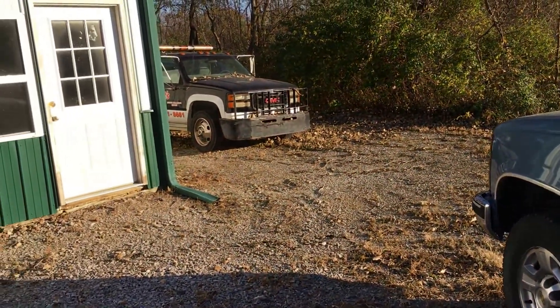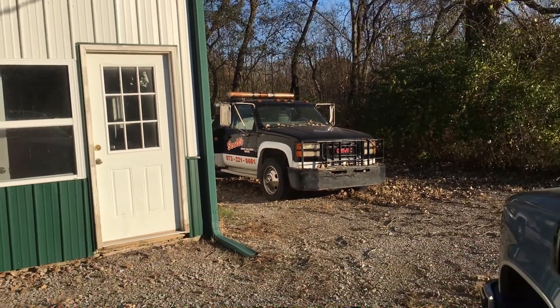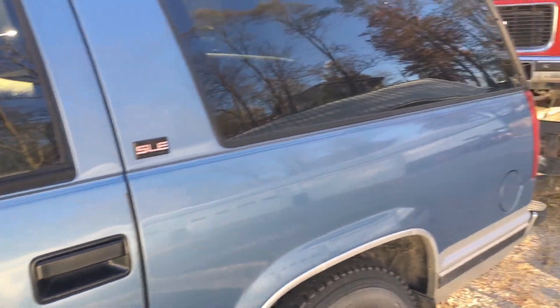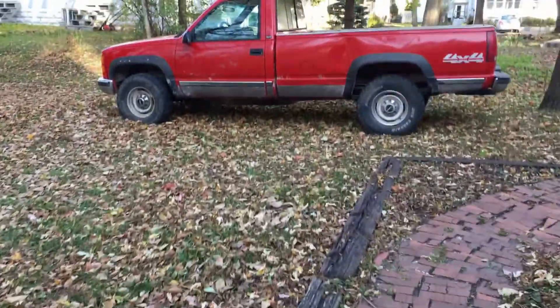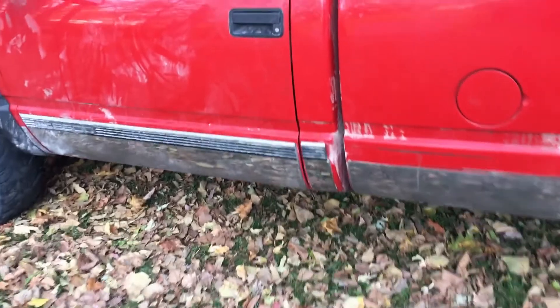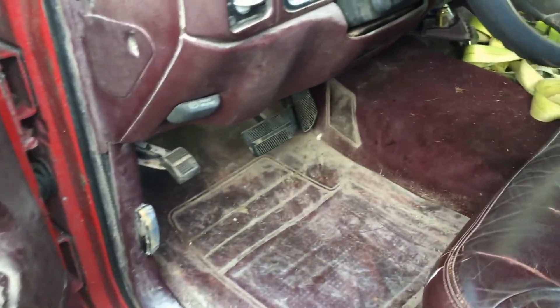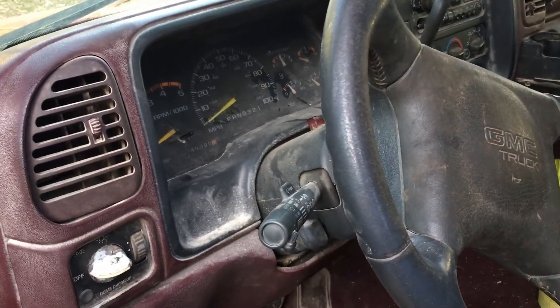There's the towing company — they have a sweet old wrecker, really cool-looking old thing. Time to head back to Iowa. It's the next day and I got the truck unloaded. Figured we'd go through it and kind of show off what we got going on here. So it's dirty — I bought it for $300, so you can't expect a whole lot of quality out of something like that.